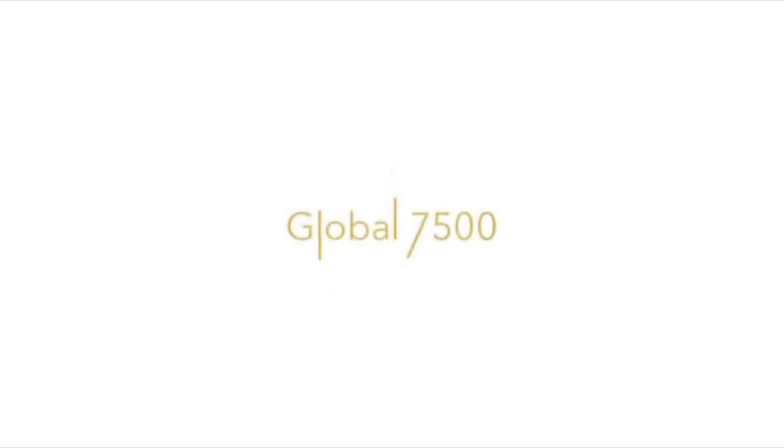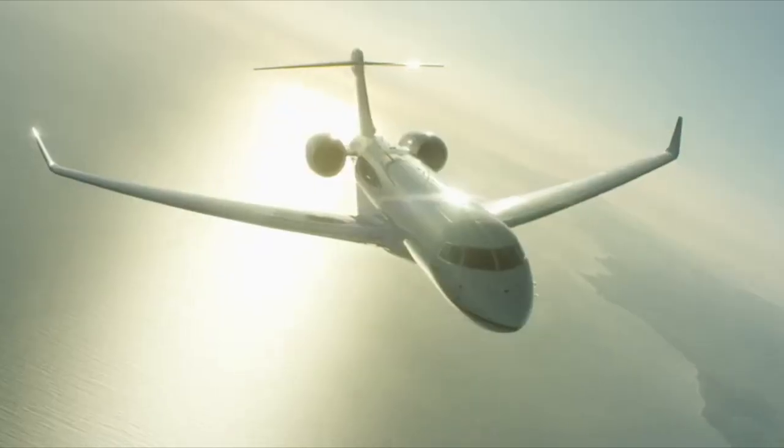Cabin pressurization is another factor many people don't think about, but if you're sitting in a plane for 10 hours it matters. Most airliners pressurize to 8,000 feet. On the BBJ you can get a special kit bringing it down to 6,500 feet. The G650ER goes down to 6,000 feet, and the Global 7500 — with newer technology — can go down to 4,500 feet, sometimes even 3,800 feet depending on your flight level. Having cabin pressure 2,000 feet lower than the BBJ on a 10-hour flight means you'll be a lot more rested when you land.